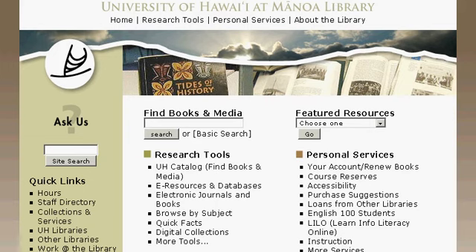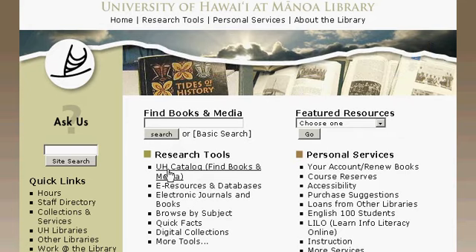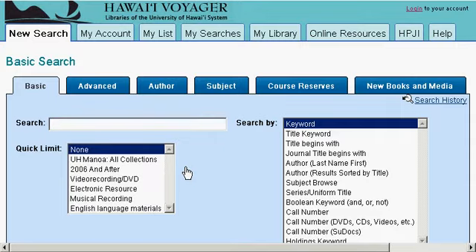Start by going to the University of Hawaii at Manoa Library homepage at library.manoa.hawaii.edu. Under Research Tools, click on UH Catalog Find Books and Media. If you know the title of your media, you can also enter it here in the search box and hit Search. We will use the catalog — click on UH Catalog and it will take you to the Hawaii Voyager basic search page.